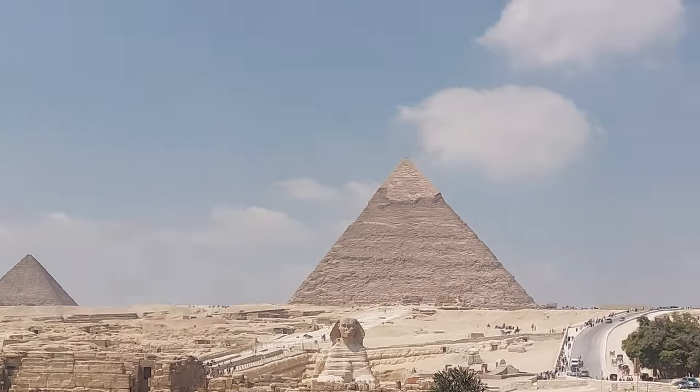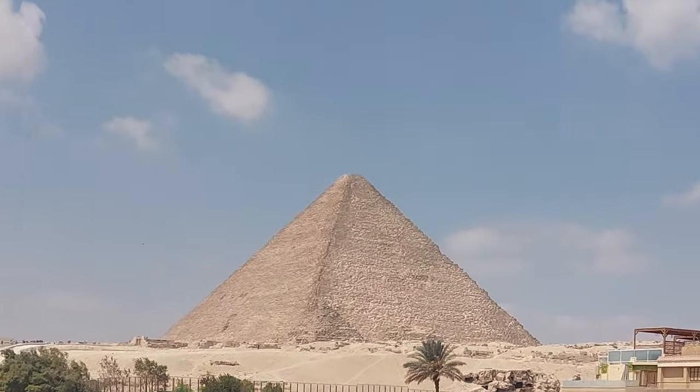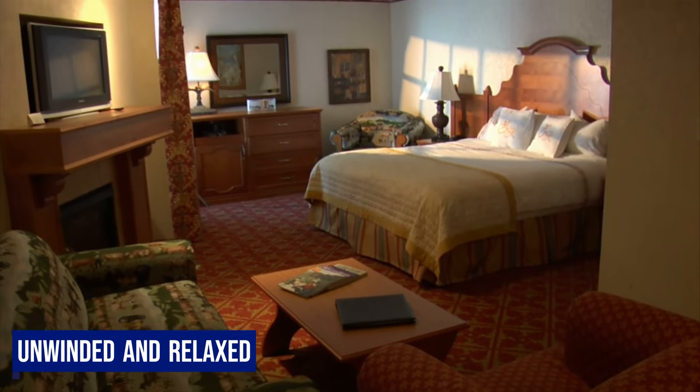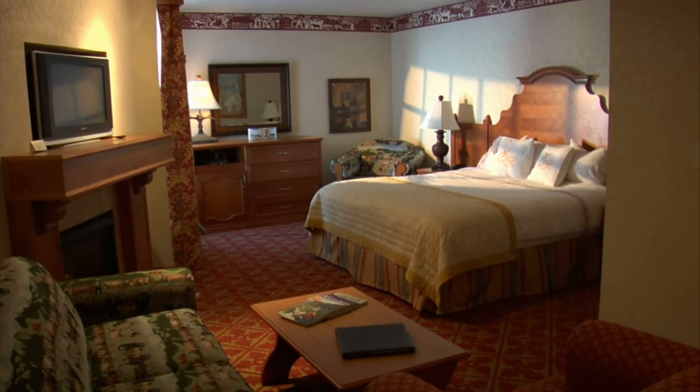If interested, do check the Guardian Guest House link in the description. We had kept our schedule for the day to just settle down and roam around Giza to get an idea of the town.